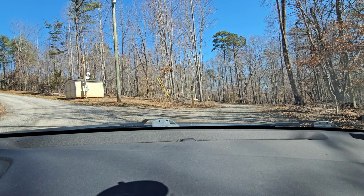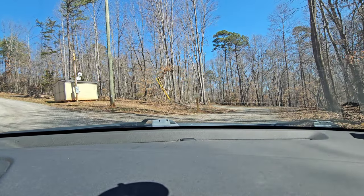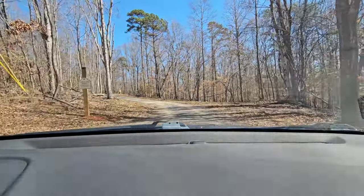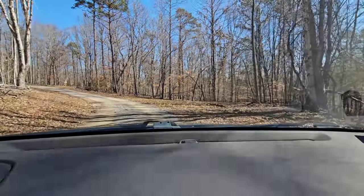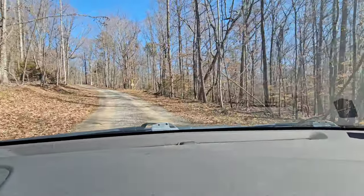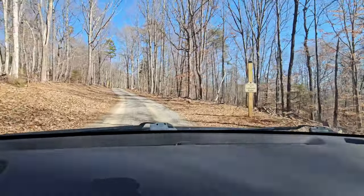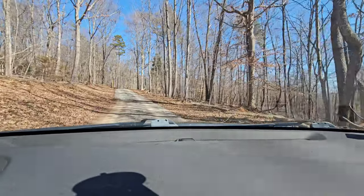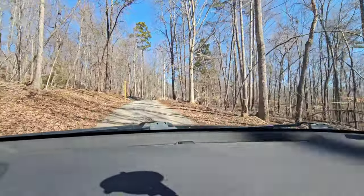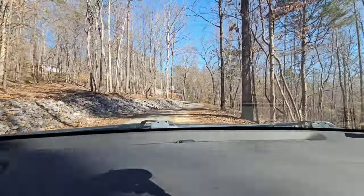We are at Lakeland Ridge RV tiny home community in Bean Station, Tennessee. This is the entrance — we're going to drive through and look around. Such a pretty day, and the views... you wait till we get to the top, it's so pretty. I couldn't think it could get any prettier — the view is just prettier every time I come up here. Love all the trees. So quiet out here.